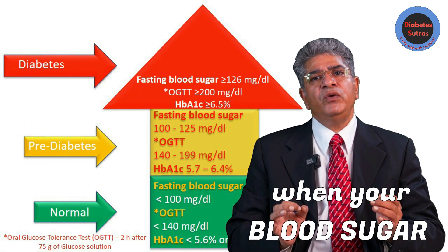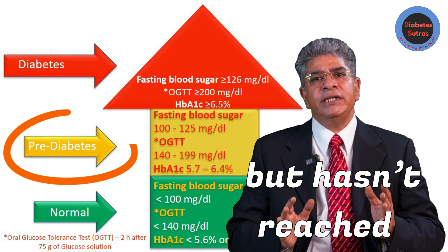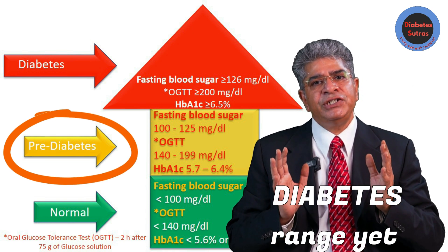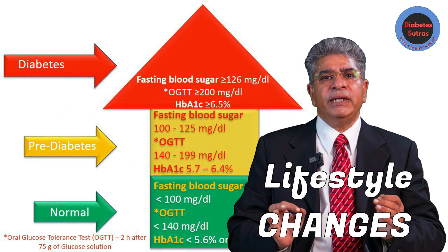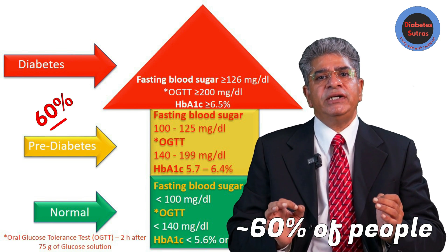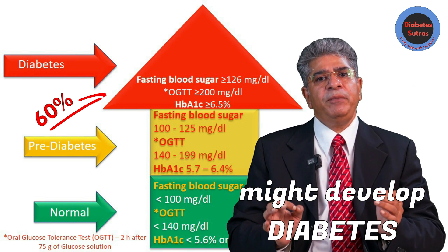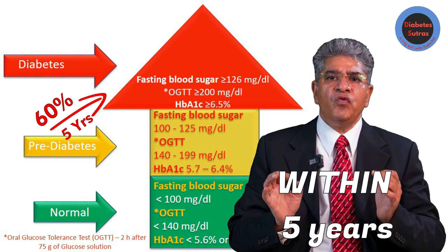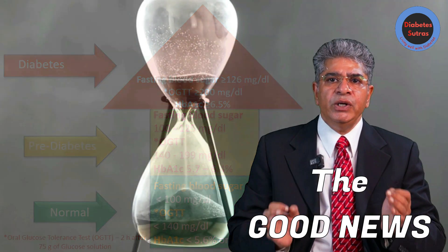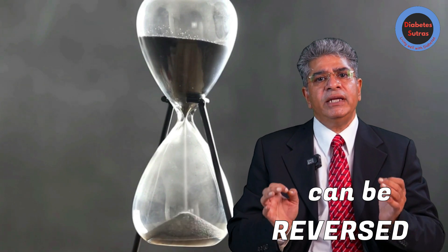Prediabetes is when your blood sugar is higher than normal but has not reached the diabetes range yet. Without making significant lifestyle changes, about 60% of people with prediabetes might develop type 2 diabetes within 5 years. The good news is, with the right steps, this condition can be reversed.